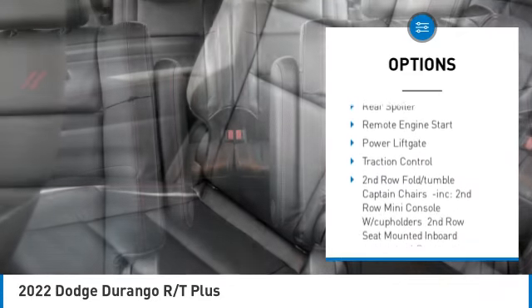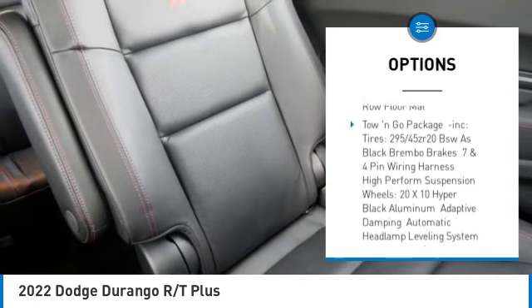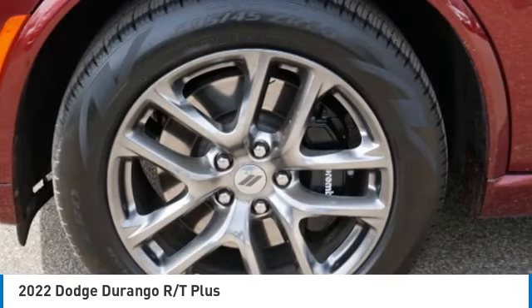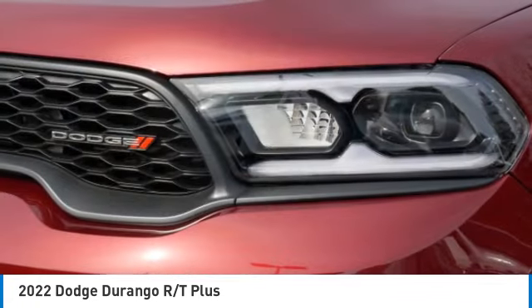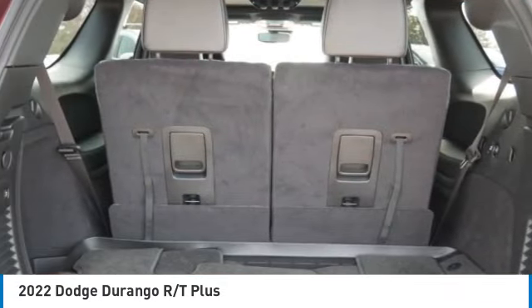blind spot monitor, all-wheel drive, heated mirrors, aluminum wheels, rear spoiler, remote engine start, power liftgate, and traction control. If affordable style and reliability are what you're looking for, this vehicle couldn't be more perfect. Drive it today!